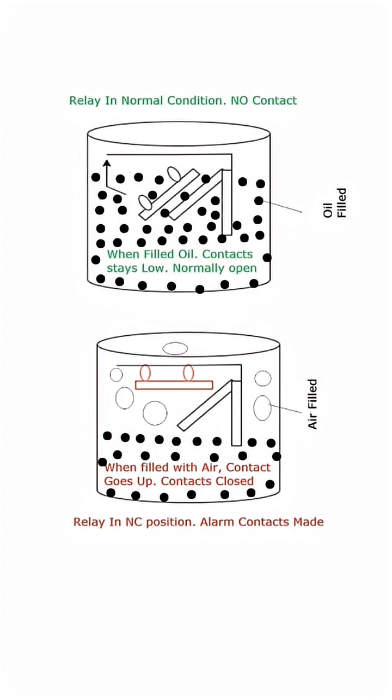Gas builds up inside the relay, the contacts are made, and bam — alarm triggered. A perfect early warning.